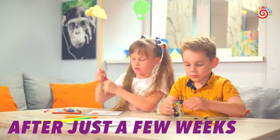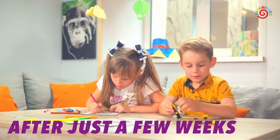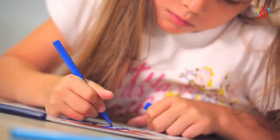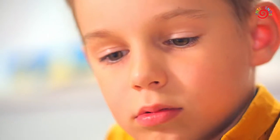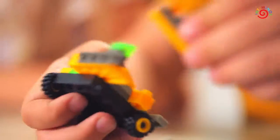After children play just a few weeks with the finger trainers, you'll be surprised at the strength of their hands, the quickness of their writing and the agility and endurance with which they perform complex tasks with small objects.